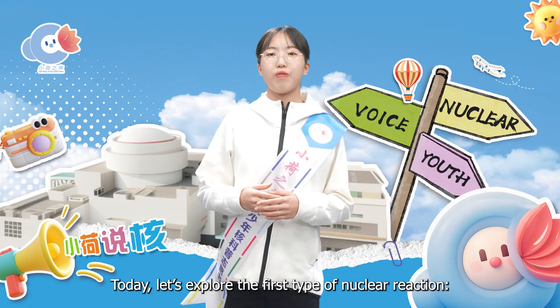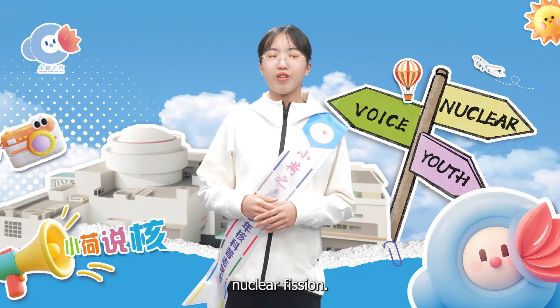Today, let's explore the first type of nuclear reactions: nuclear fission.